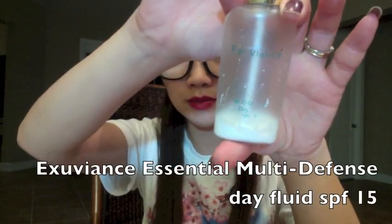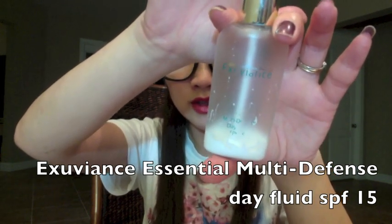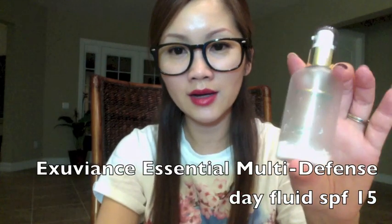The next product is something I wanted to use up — I mentioned it in my skincare routine video. Basically it's a product I didn't want to use on my face so I decided to use it on my neck. I started taking care of my neck this year — I apply a little bit of toner and a face cream with SPF in the morning.